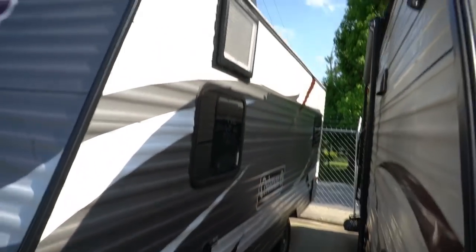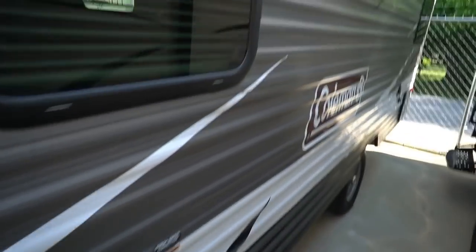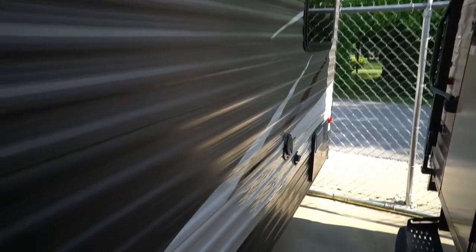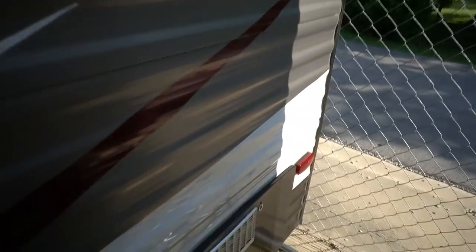And you can see the outside looks great. Got 30 amp electrical service, fully self-contained. Even though it's got some nice upgrades, still a very easy camper to use. No slides, nothing like that — just unhook it, plug it in, stabilize it, you're camping.